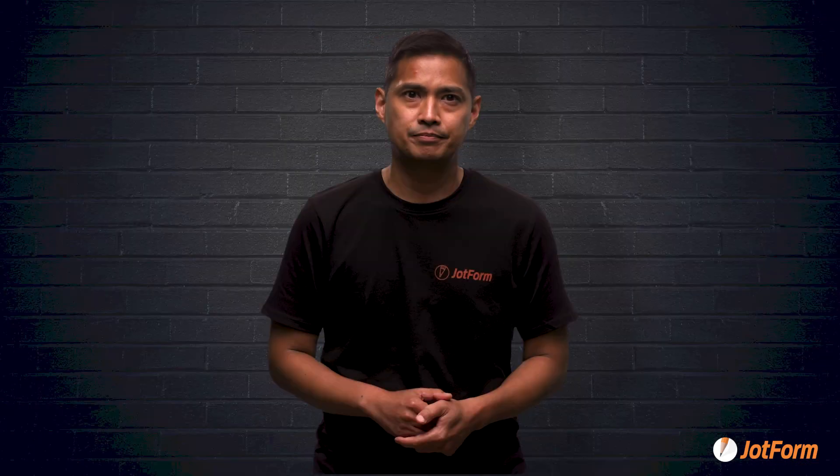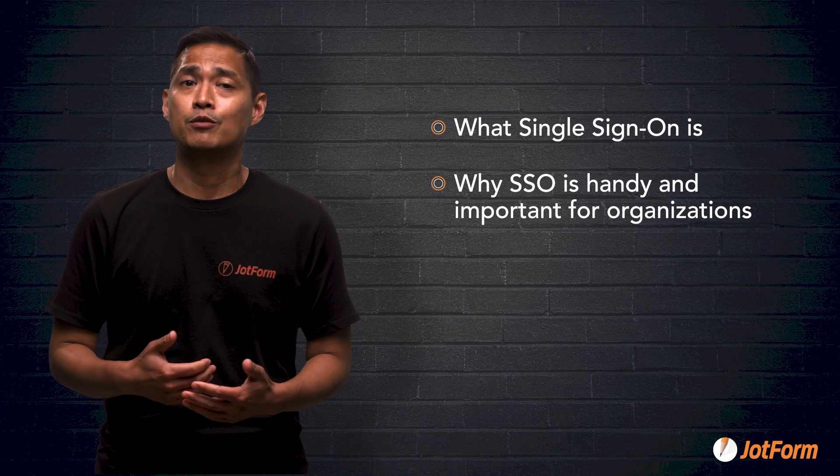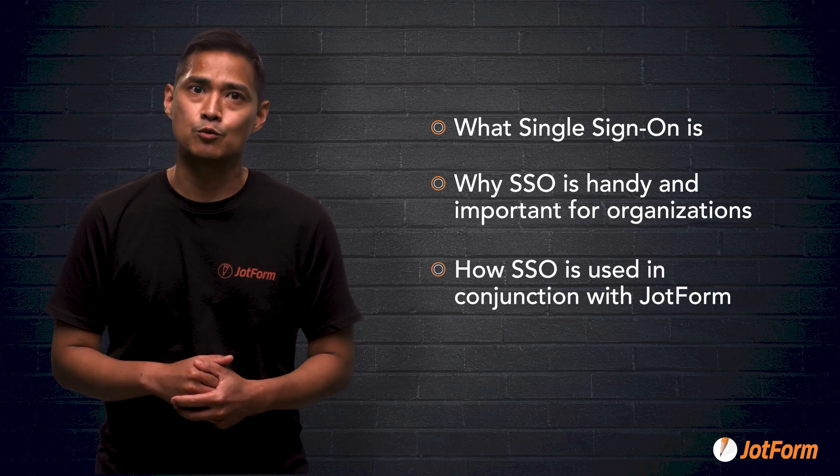Okay, there you have it, folks. We just learned all about single sign-on, how it works, and how it works with JotForm. Let's do a quick recap. In this video, we learned what single sign-on is, why it's handy and important for organizations, and how SSO is used in conjunction with JotForm.